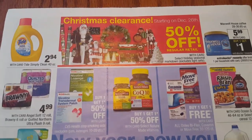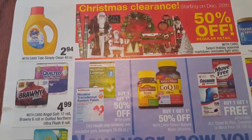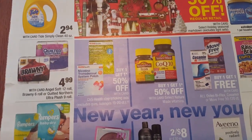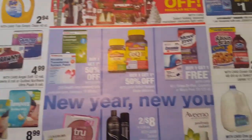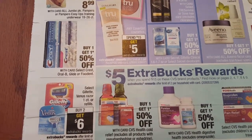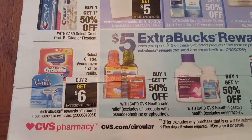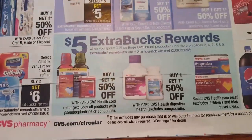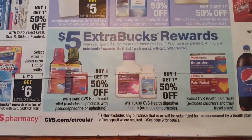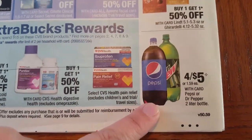All right, so this is the last page. The Christmas clearance starting December 26 will be 50% off the regular retail price. Tide Simply Clean 40 ounce will be $2.94 with your card. The Bounty 6 roll or Quilted Northern Ultra Plush will be $4.99 with your card - that is the 9 roll. Pampers will be $8.99 - that is also for the Easy Ups training underwear as well. Gillette Venus razor one count or refills will be buy two get a $6 ECB, limit of one per card. When you buy $15 on CVS brand products you will get $5 in ECBs - you can do that deal up to two times. Pepsi or Dr. Pepper two liter bottle will be four for $5 and there were coupons for these on coupons.com.